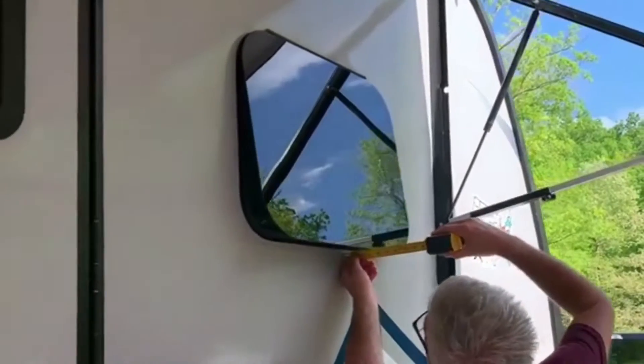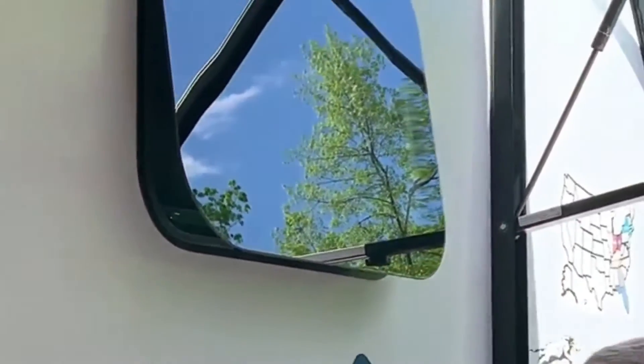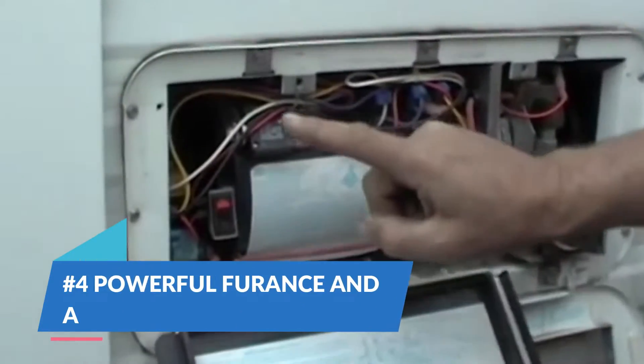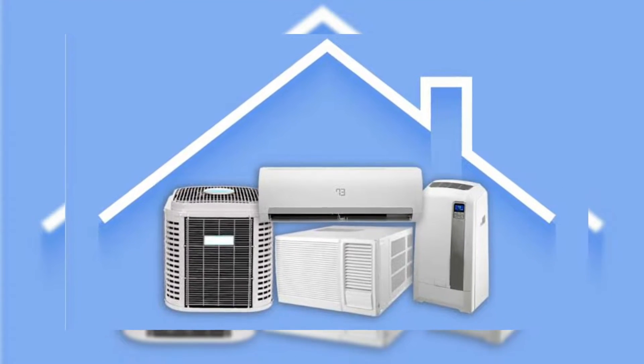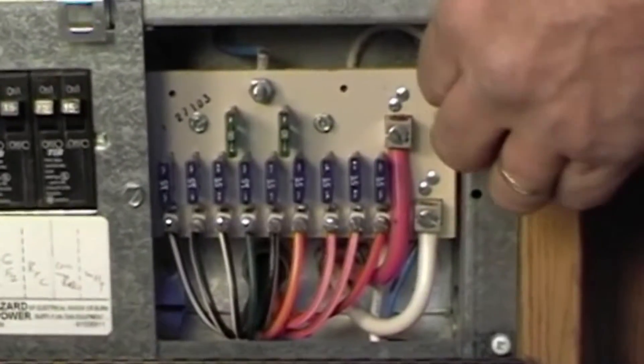Dual-pane windows are the best way to keep heat from escaping. If you're looking to reduce heat and hot temperatures, I'd also recommend looking for campers with UV-tinted windows — those will help your air conditioner be more efficient. Number 4: Powerful Furnace and Air Conditioning. This is another absolute must-have for a four-season travel trailer. If your furnace and air conditioner aren't powerful enough, they just won't be able to keep up with super-cold or super-warm temperatures.